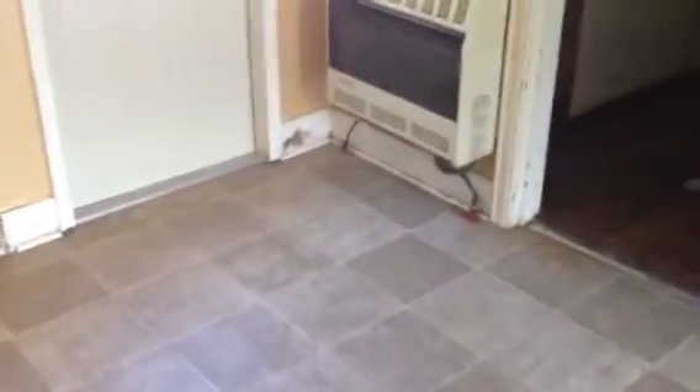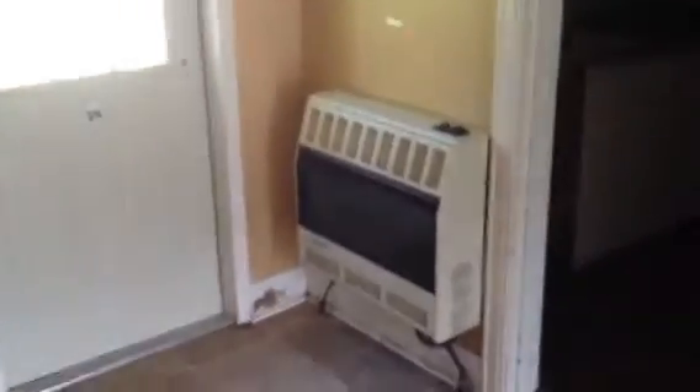Coming back out into the living room and dining room area, it's got a gas heater. It's also ducted for air conditioning, but the unit is not outside. The kitchen is a little galley-style kitchen with vinyl floor, and there's a spot for your washer and dryer and a little pantry down there.